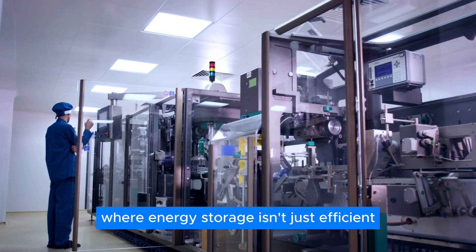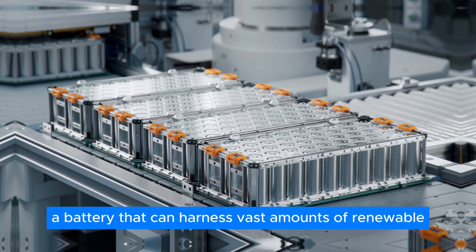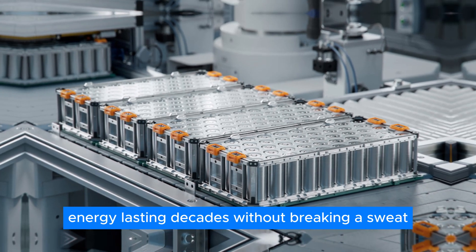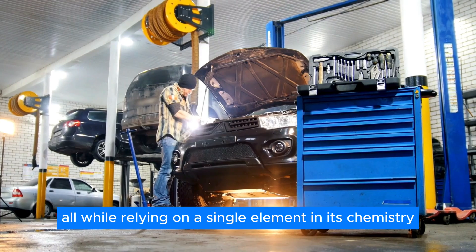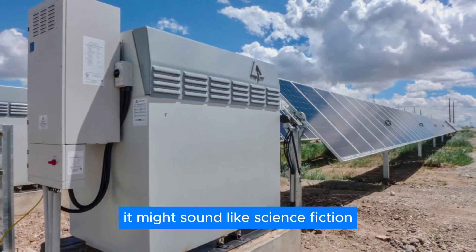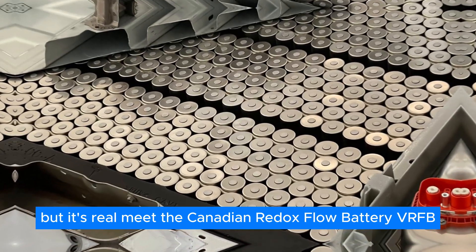Imagine a world where energy storage isn't just efficient, it's revolutionary. Picture a battery that can harness vast amounts of renewable energy, lasting decades without breaking a sweat, all while relying on a single element in its chemistry. It might sound like science fiction, but it's real. Meet the Vanadium Redox Flow Battery — VRFB.